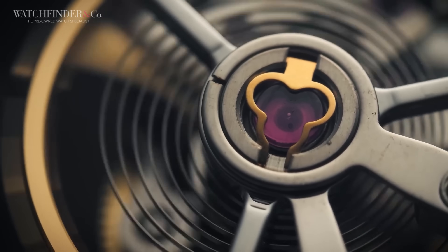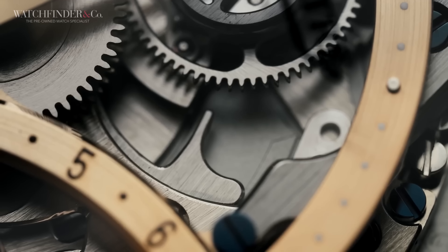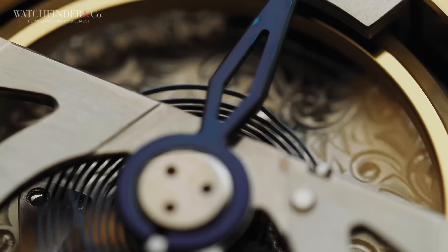Have you ever dreamt of owning a complicated watch? Chronographs, tourbillons, minute repeaters? They're all great, but they all have the same problem — they cost eye-watering amounts of money. Or do they? Let's explore a few watches that seemingly buck that trend.